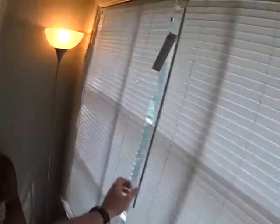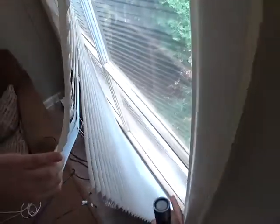All right, here we are inside. Ceiling looks good. For the windows, can't really see them from inside, but they look like they're kind of older wooden windows.